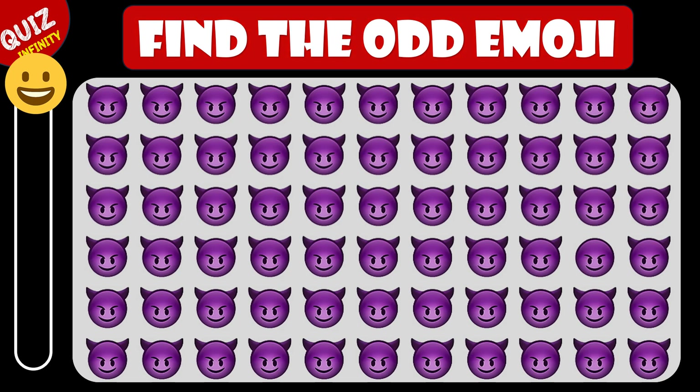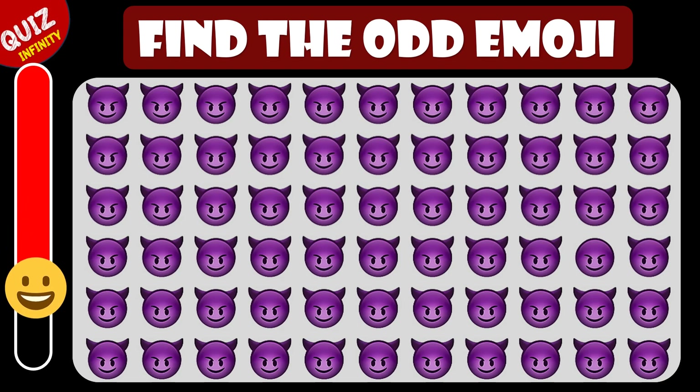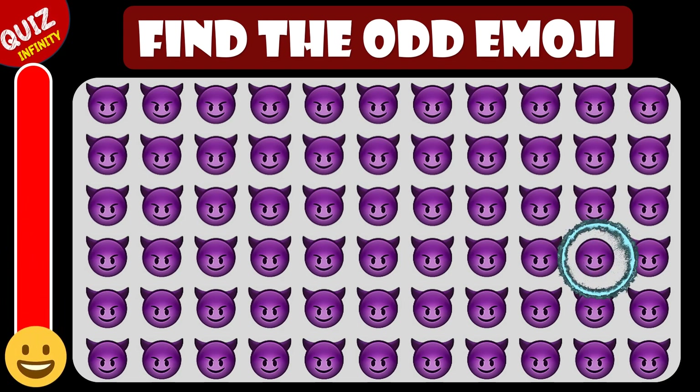Can you find the odd emoji in these? Hey, it's hiding here.